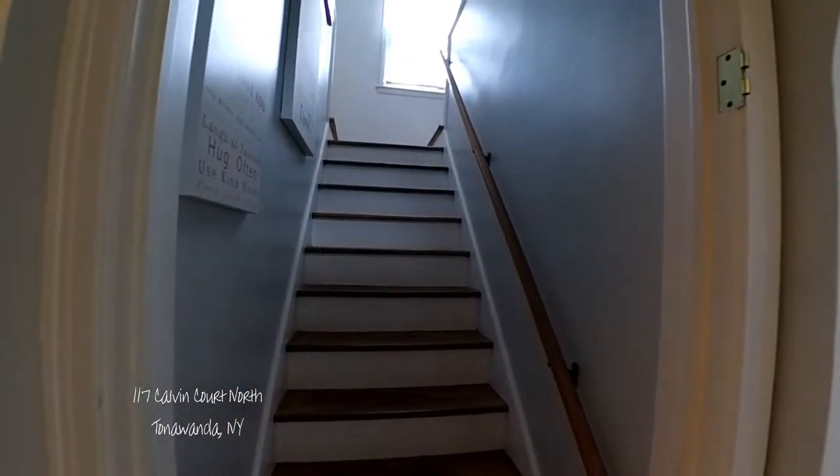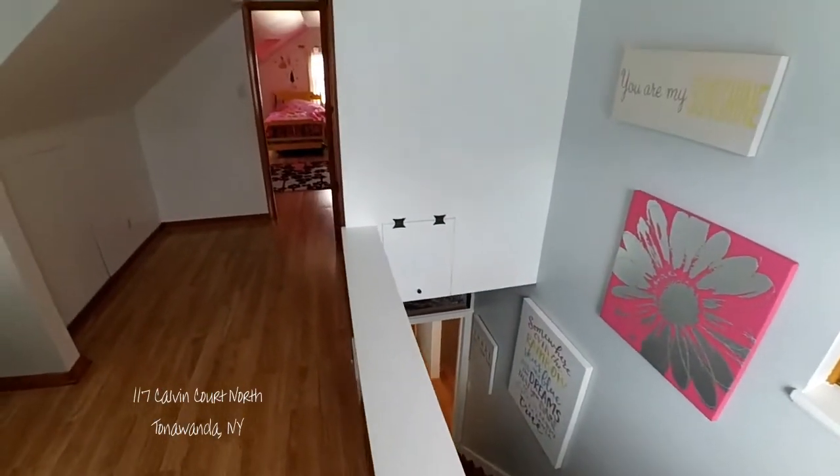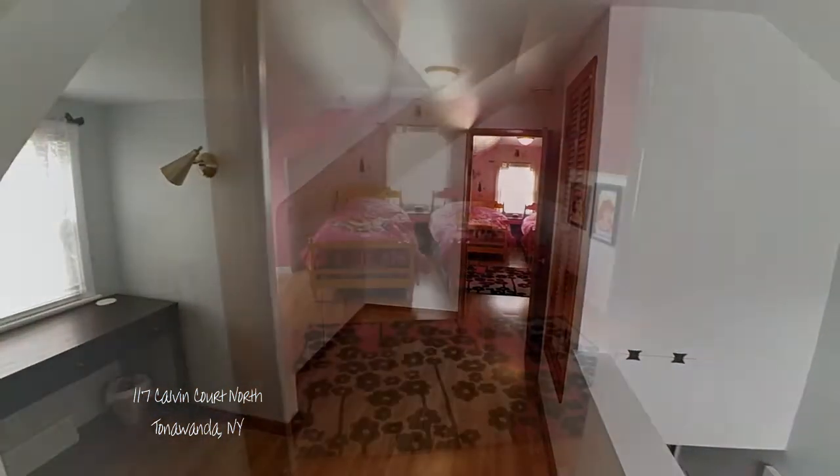The upstairs is a gem of a space — flexible and at the ready. A bedroom plus, with nooks and cubbies for a clean, streamlined feel.